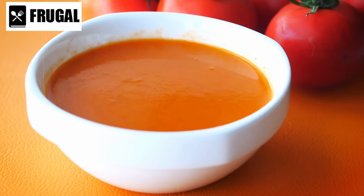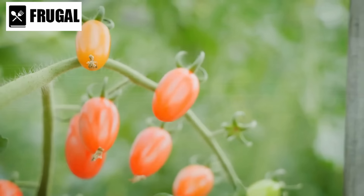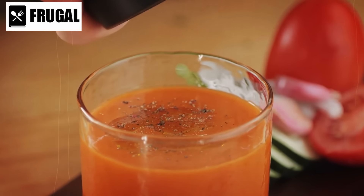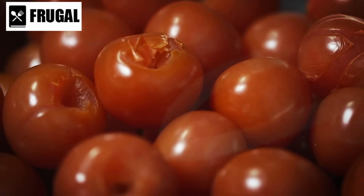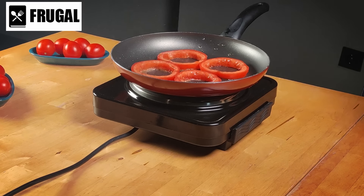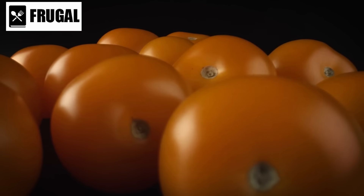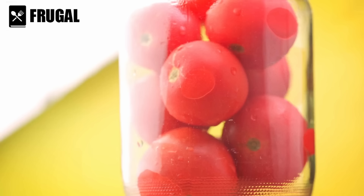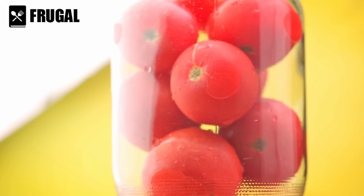In soups, the addition of canned tomatoes introduces a savory-sweet undertone. The tomato's natural acidity cuts through the richness of broths, creating a harmonious balance — from hearty minestrone to vibrant gazpacho. In stews, canned tomatoes act as a catalyst for depth and complexity, as their umami-rich qualities intensify during cooking, infusing the entire dish with a savory undertone. Beyond their culinary merits, canned tomatoes boast nutritional benefits — packed with antioxidants like lycopene, they contribute to heart health and may have cancer-fighting properties.